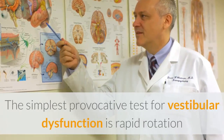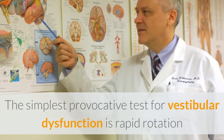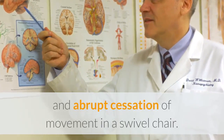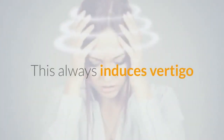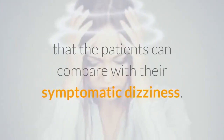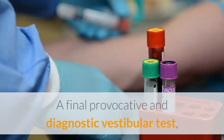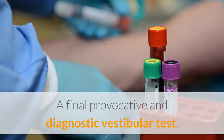The simplest provocative test for vestibular dysfunction is rapid rotation and abrupt cessation of movement in a swivel chair. This always induces vertigo that the patients can compare with their symptomatic dizziness.